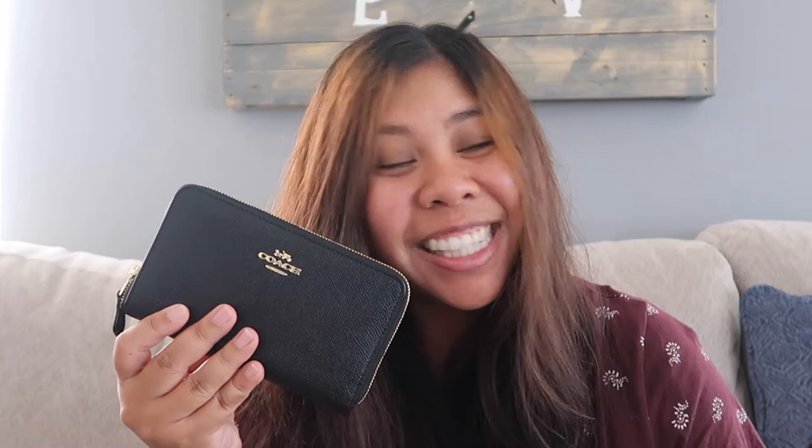He actually paid $54 for this beauty. On the website it does say it is $150 and my husband scored and paid $56. That is an amazing deal. This is the black with gold hardware compact wallet. The official name is the medium zip around wallet and online you can get it for $150.